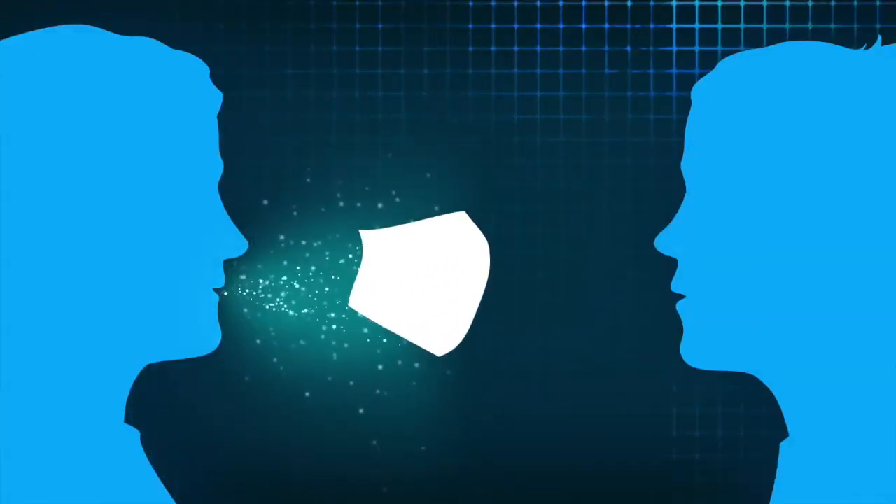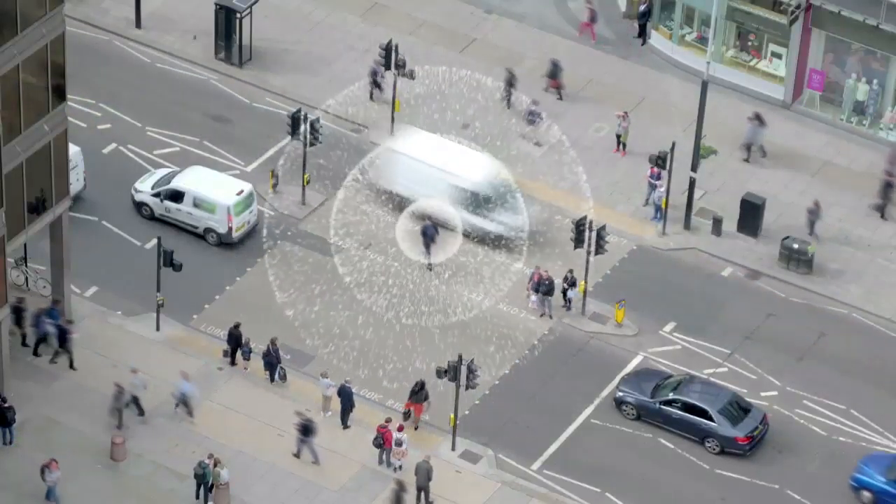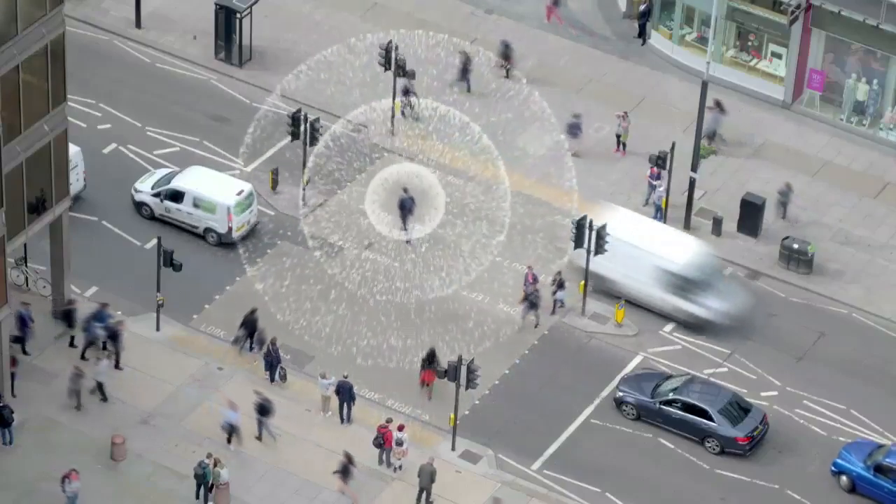A face mask can partially block moisture coming from you and spreading to others. A face mask can partially block moisture coming from others spreading to you. Without a face mask, each of us, with or without symptoms, is potentially a walking, breathing, talking source of virus-transmitting moisture.